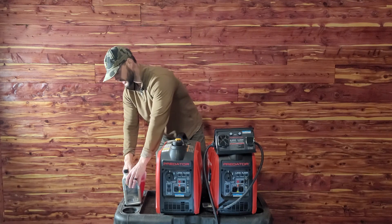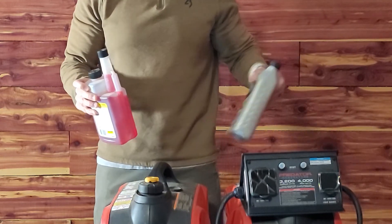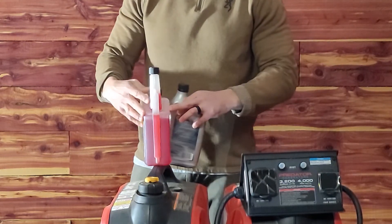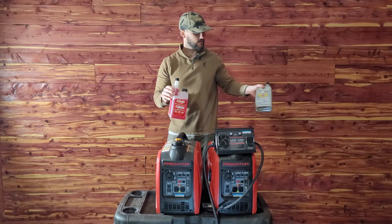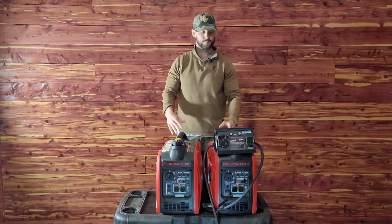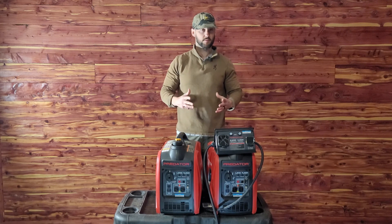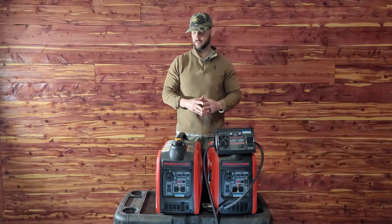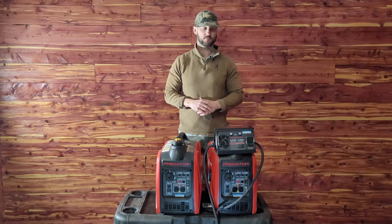A couple things I make sure to do: add oil — if I go on a weekend camping trip I'll add some oil every time — and add fuel stabilizer; I keep fuel stabilizer in it. But that's it. It's been a great purchase for me and I would recommend it to anybody looking for an affordable, reliable generator for camping or emergency use. If you have any questions, leave us a comment, or if you have experience with this or any other generators, we'd love to hear from you. Thanks for watching and have a great day.